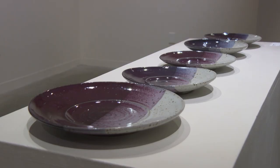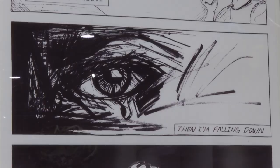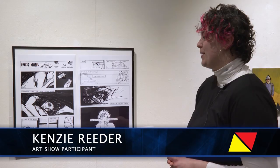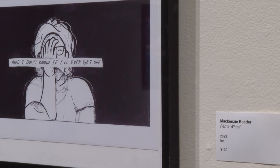The artworks on display vary widely in medium and subject, from otters to plates. Senior Kenzie Reeder says her piece, Ferris Wheel, illustrates feelings of grief. It makes people sad when they look at my piece, but it also makes them feel, and that's a great necessity in life. I think the reason why I got in was because of the personal message.